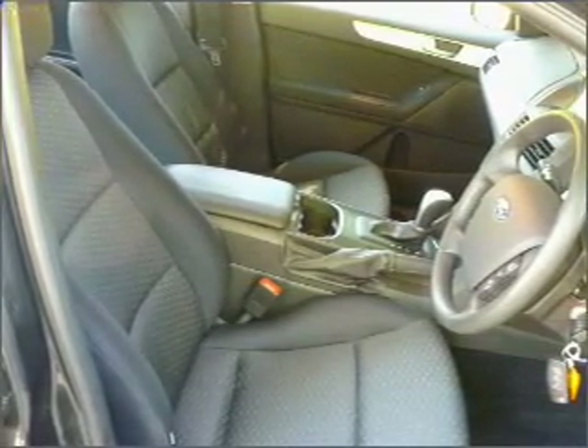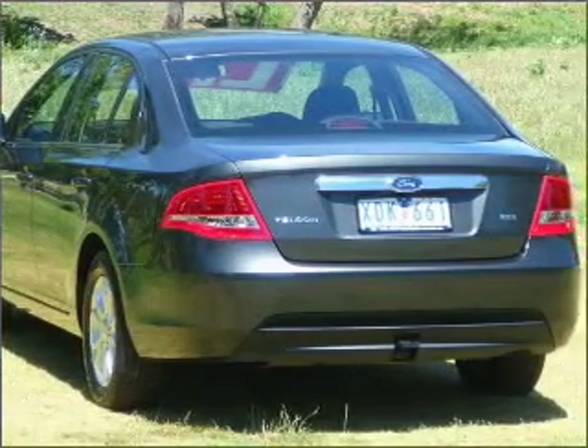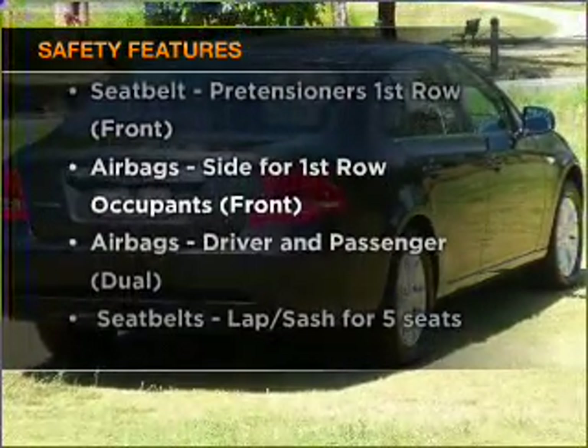Stand out from the crowd with premium wheels. Anti-lock brakes help to bring your vehicle to a safe stop. It's important to be able to trust in the safety components of the vehicle you purchase.